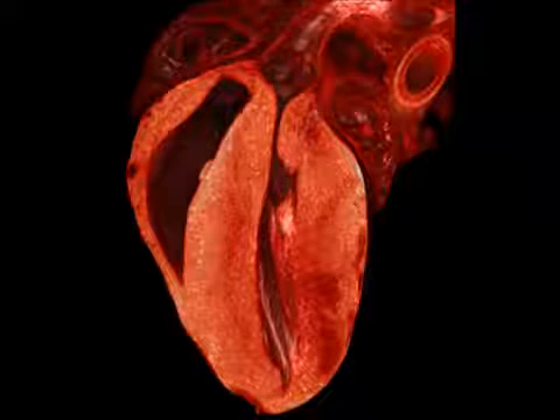This thickening of the heart can be seen in a cross section of the heart in one of the experimental mice. A normal heart is seen here for comparison.